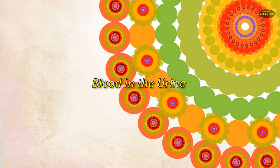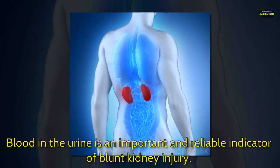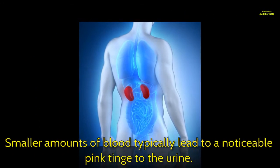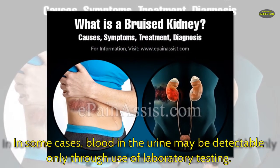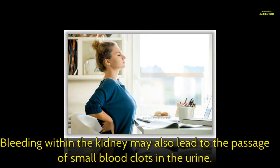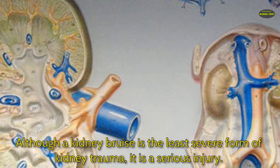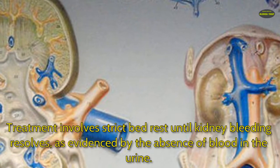Blood in the urine is an important and reliable indicator of blunt kidney injury. Large amounts of blood cause red to brown urine coloration, while smaller amounts typically lead to a noticeable pink tinge. In some cases, blood in the urine may be detectable only through laboratory testing. Bleeding within the kidney may also lead to the passage of small blood clots in the urine. Although a kidney bruise is the least severe form of kidney trauma, it is a serious injury. Treatment involves strict bed rest until kidney bleeding resolves, as evidenced by the absence of blood in the urine.